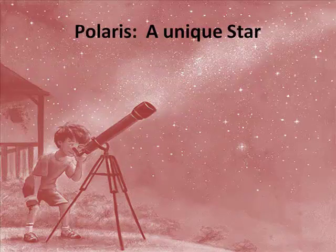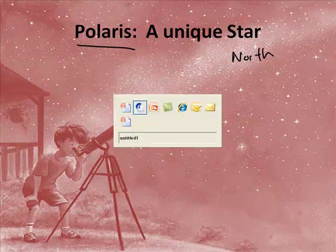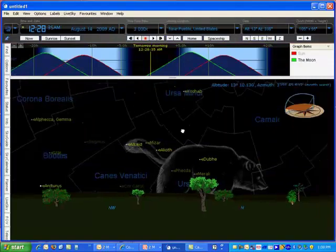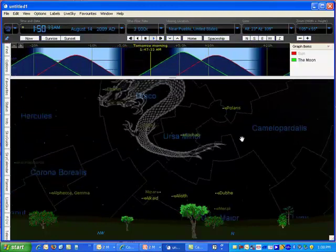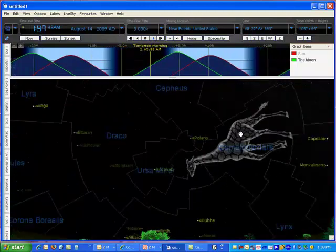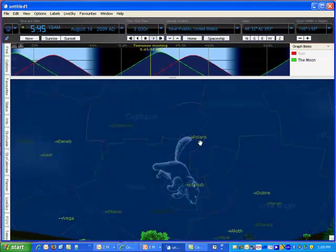Now there's an important star we should talk about, and that is the star Polaris. Polaris is unique because it is called the North Star. You see all the stars — they move. Now if we go back to our program here, and I turn time on at 3,000 speed, the stars are moving. But if you look carefully, there is one star — Polaris — that doesn't appear to move.